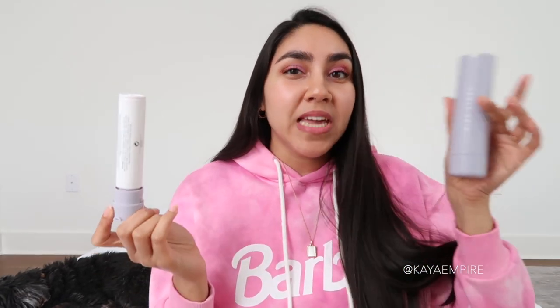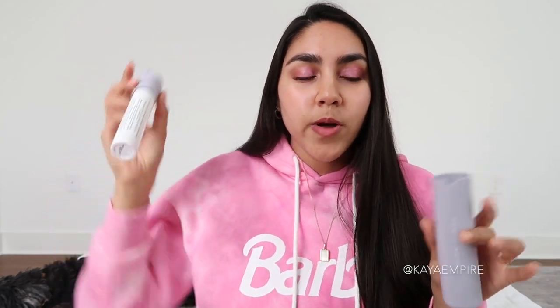Zero white cast, which is so important because if you have a sunscreen with a white cast, you're going to under-apply it and not get adequate SPF protection. The fact that this has no white cast, thanks to the organic sunscreen filters used, is just wonderful. I love the packaging, by the way — it's a beautiful lilac lavender purple, and it's refillable. You keep the component and buy a refill, pop it in, and you have a replacement. It is SPF 30.